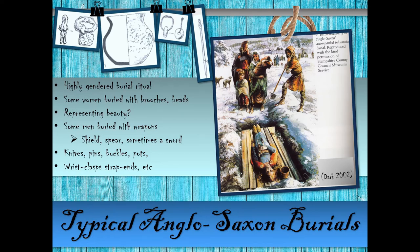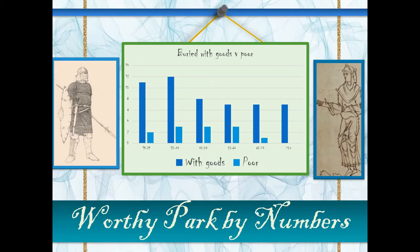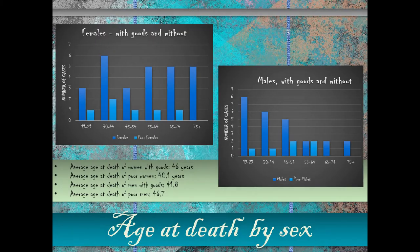The male grave goods tend to highlight a martial, warrior-type status — but we're not looking at those people. We're looking at those buried with no goods. As you can see from the graph, the tall bars represent people buried with goods and the smaller ones those without. In general, the oldest age category is reserved for people buried with goods — both females and males.